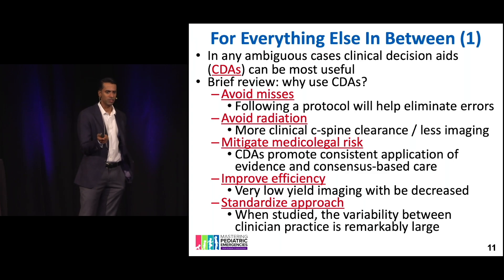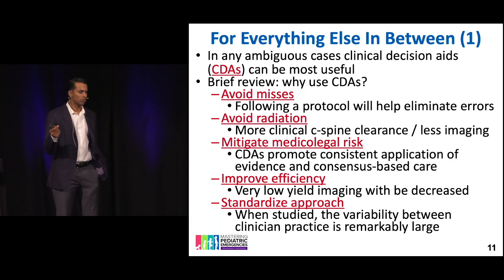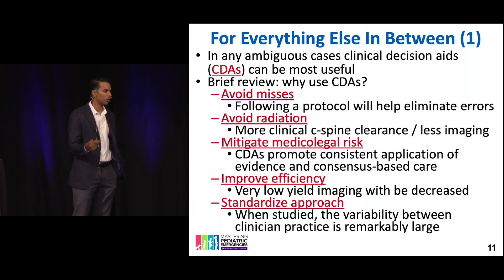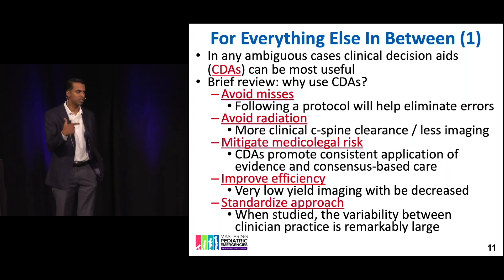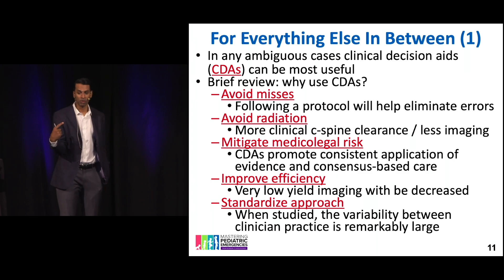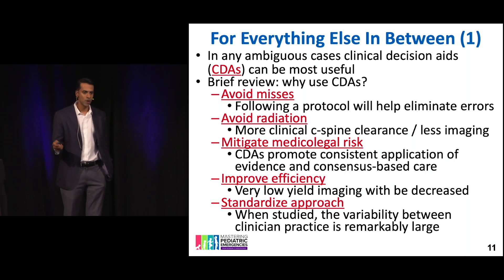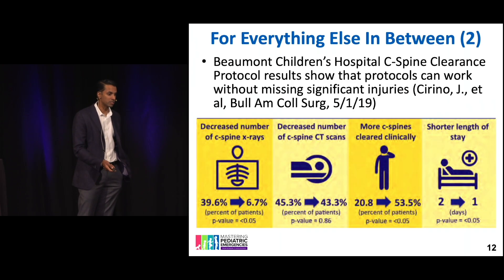Why do we even care? Just take a picture on all of them. Well, you do want to avoid misses, but you're also trying to avoid radiation. These injuries are rare. Nothing will freak you out more than hearing from a colleague about the kid that got missed on the cervical spine injury, making you feel more cautious. But if you use these evidence-based tools — and I build these into macros — it will mitigate your medical-legal risk and improve your efficiency. Many kids get put in cervical collars when brought in that may or may not need them. Which ones do you keep for the next hour? Which can you clear in the first 10 minutes?